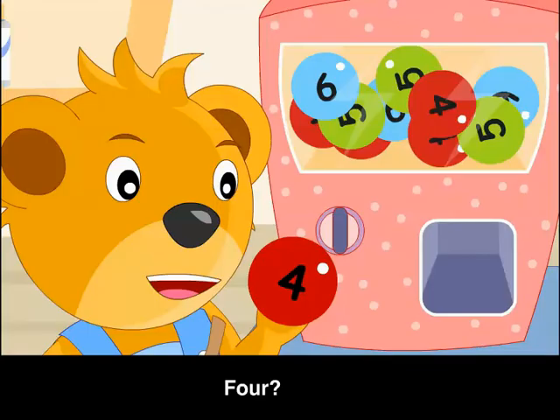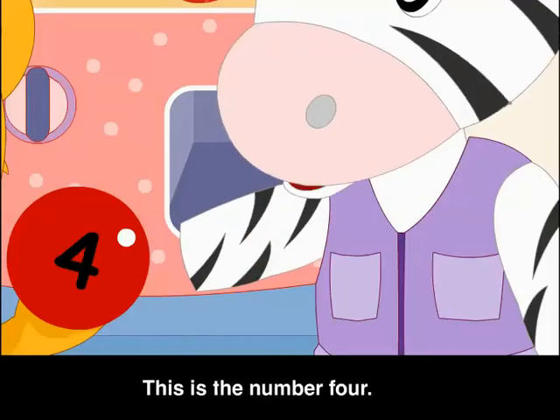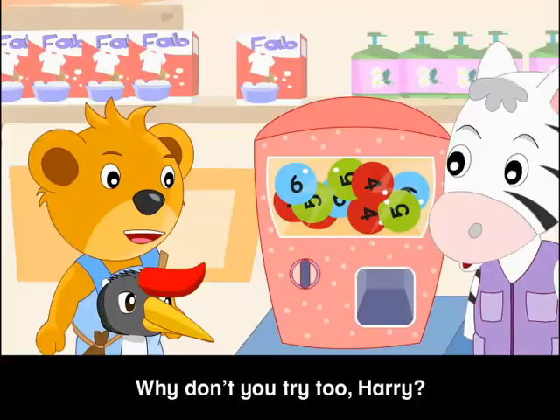4? This is the number 4. Why don't you try, Harry?